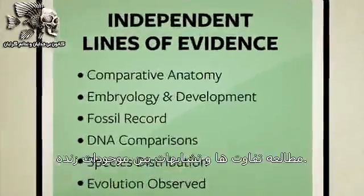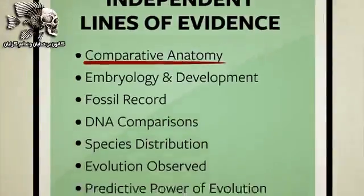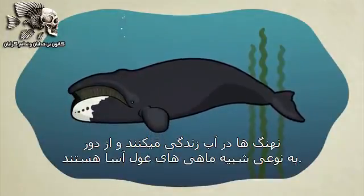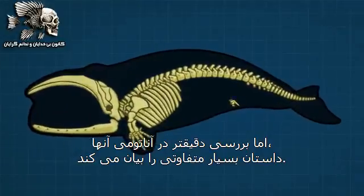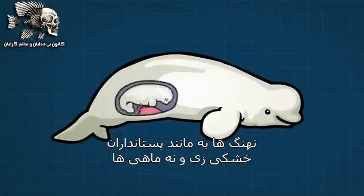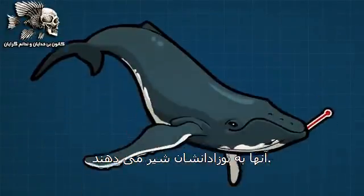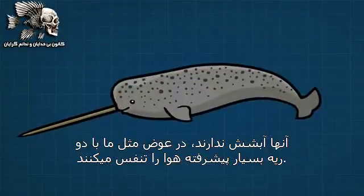We'll start by looking at a few facts from the field of comparative anatomy — the study of differences and similarities between living things. Whales live in water and from a distance they sort of look like giant fish. A close inspection of their anatomy, however, tells us a very different story. Whales, just like land mammals but unlike fish, have placentas and give live birth. They feed milk to their young. They are warm-blooded, which is extremely rare for a fish. And whales do not have gills — instead, just like us, they breathe air with two fully developed lungs.